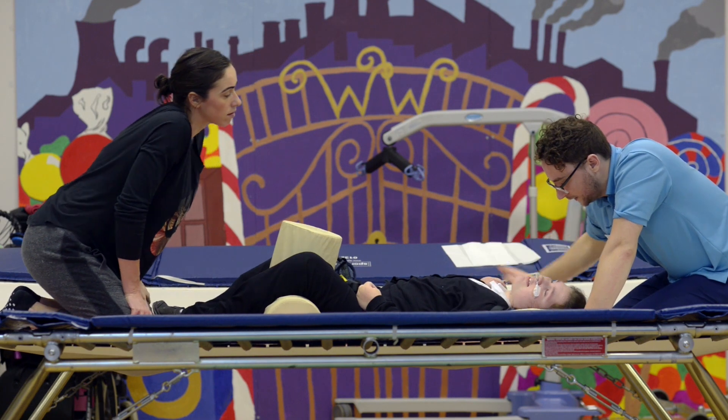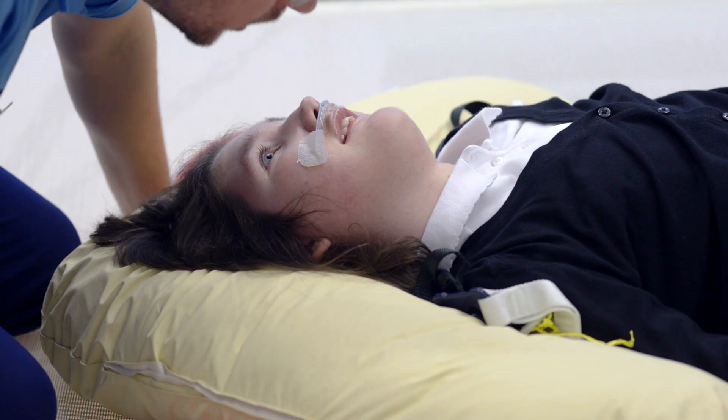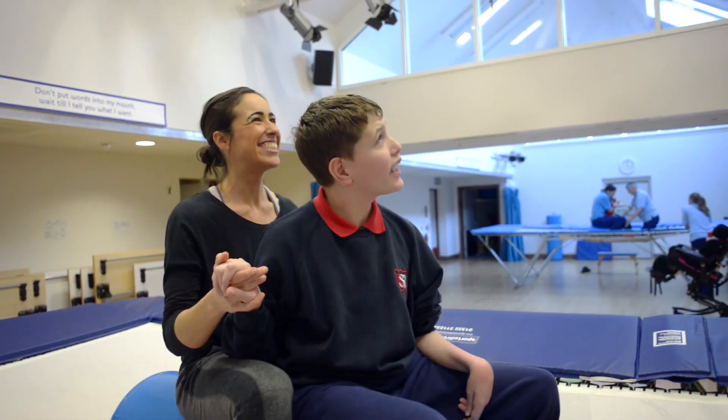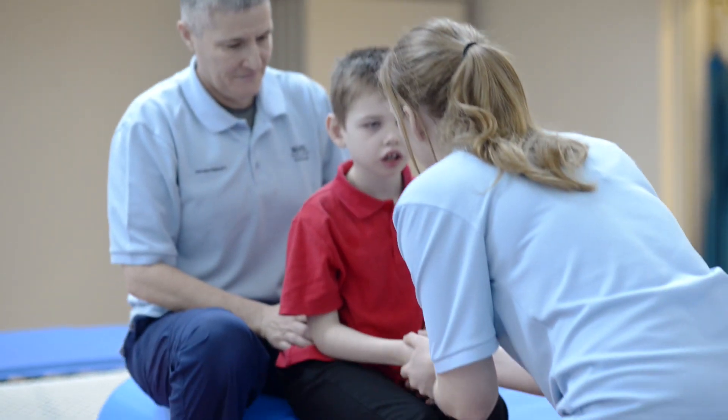There's a variety of things that we're working on while the young person is on the trampoline. We can be working on sitting balance, which is good in terms of challenging their core strength and improving their sitting balance.